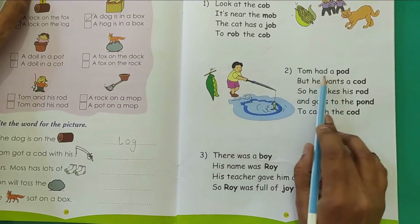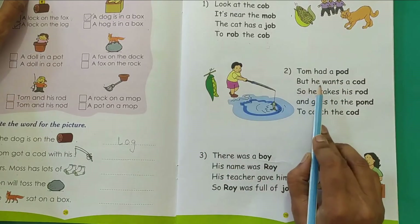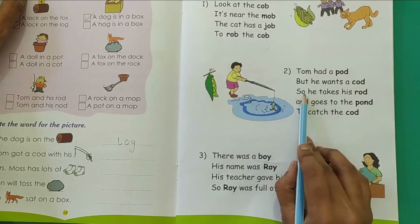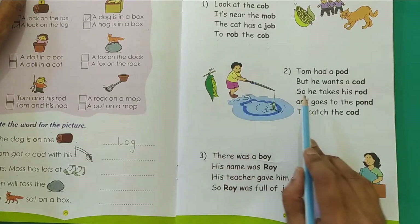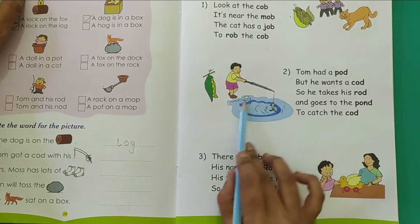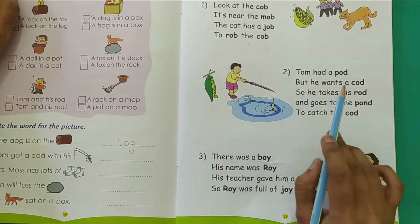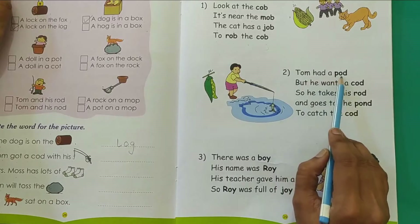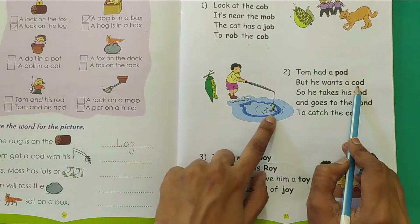Tom had a pod. But he wants a cod. So he takes his rod and goes to the pond to catch the cod. Let's read it once again: Tom had a pod but he wants a cod.